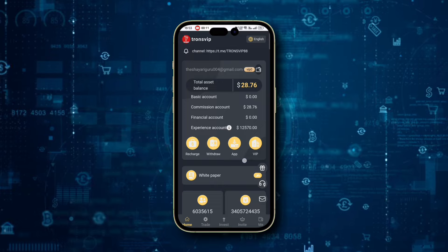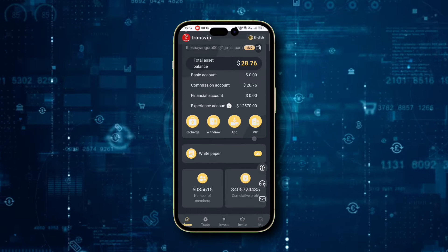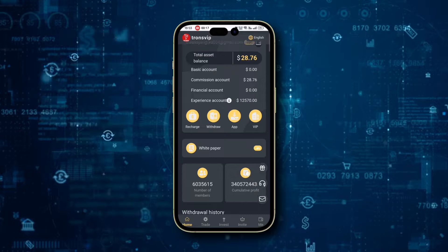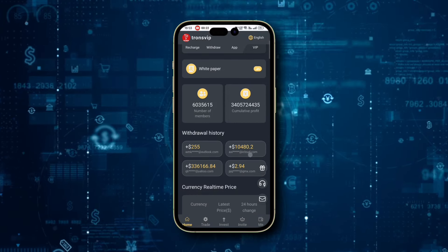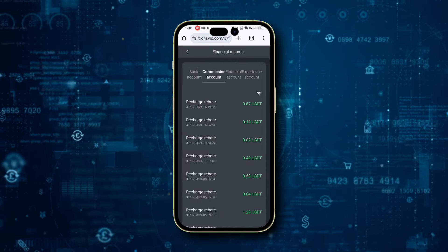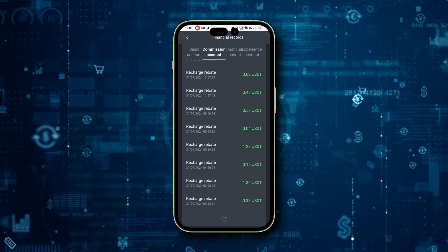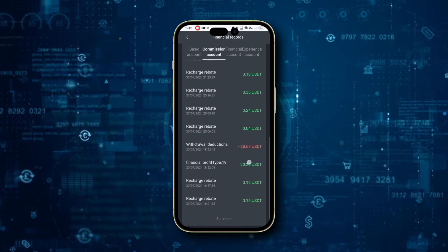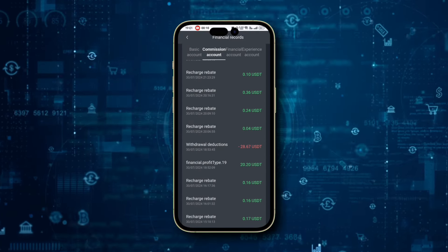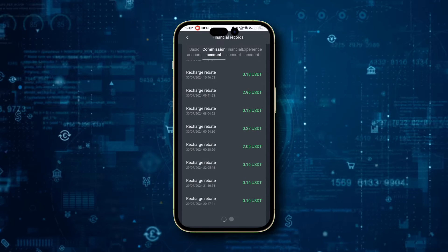Hello friends and welcome to today's mind-blowing video. If you're looking for a real and amazing opportunity to earn TRX with a very small investment, you're in the right place. Today I'm thrilled to introduce you to an awesome TRX mining platform that could transform your financial future. Welcome to TRXVP.com. Before we dive in, don't forget to hit that like button, subscribe, and ring the notification bell to stay updated. Now let's explore this remarkable opportunity.